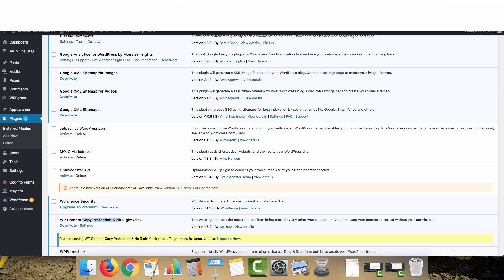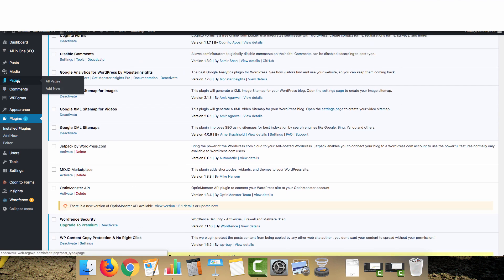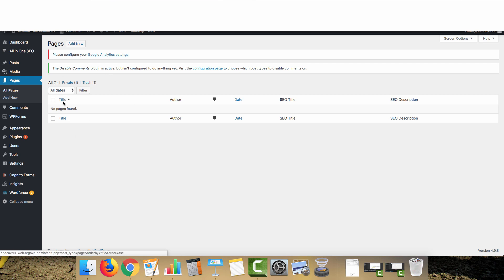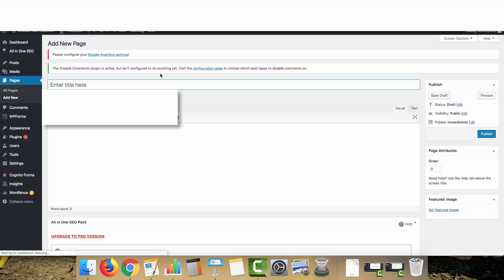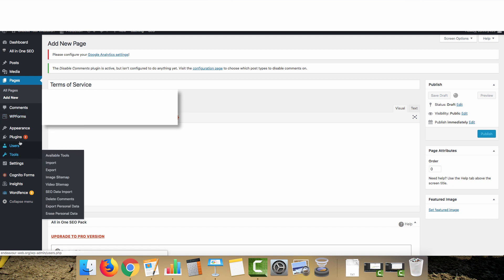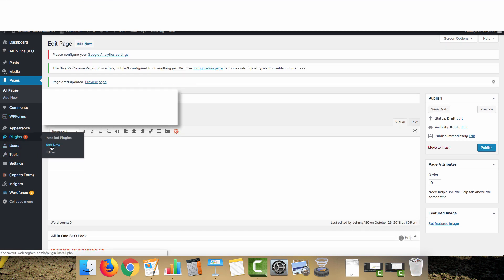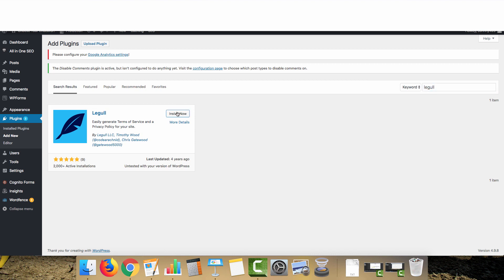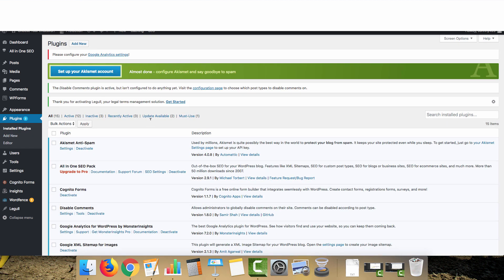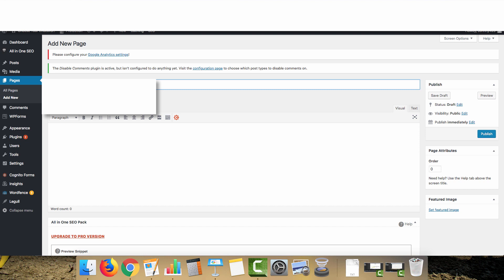These sites generally don't get a lot of traffic, but I'd rather be safe than sorry. Now go to Pages, delete the dummy page, and create three pages. First, Privacy Policy — save as draft. Next, Terms of Service. I also recommend the Legal plugin, which lets you create Terms of Service and Privacy Policy pages very quickly. Copy that content onto those pages. Then create a Contact Us page where we'll put a contact form.